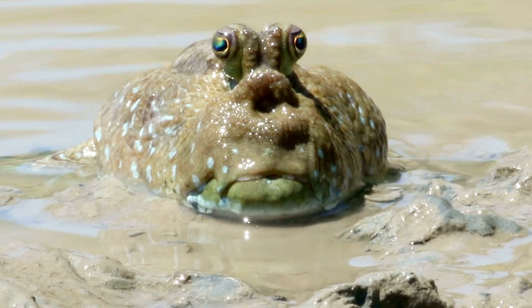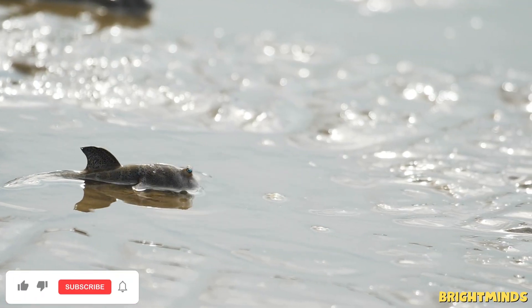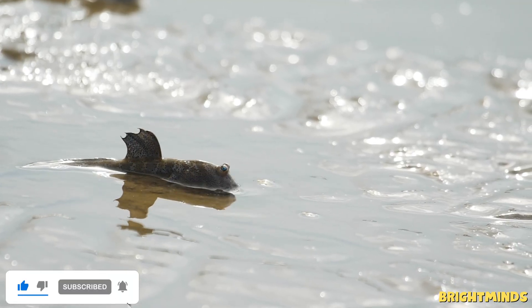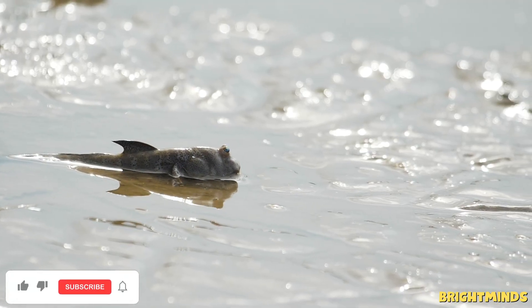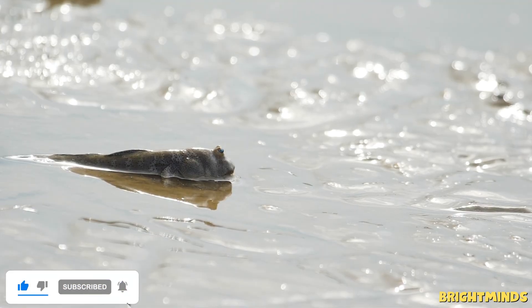Thanks for joining us in the muddy world of mudskippers. Don't forget to like, share, and subscribe to Bright Minds Kid for more fun science adventures. See you next time! Bye!